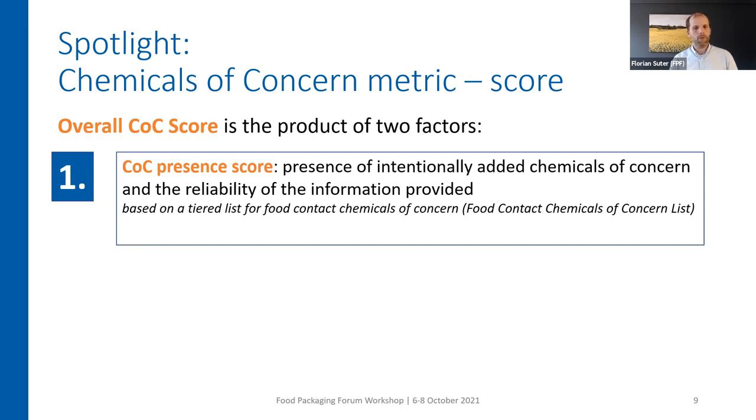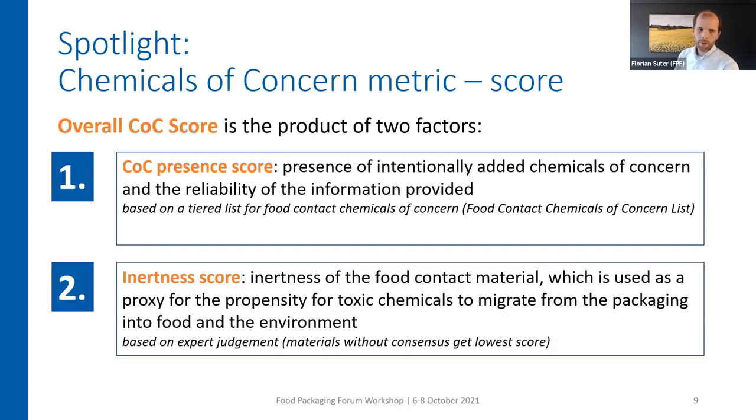This first part of the chemical of concern score is based on a tiered list for food contact chemicals — the food contact chemicals of concern list, which you will see on the next slide. The second factor of the overall chemical of concern metric is the inertness score. This says something about the inertness of a food contact material. The idea is that when a material is inert, it's less likely that chemicals of concern migrate into the food or into the environment. This inertness score is based on expert judgments, and for all materials where there is no consensus — actually most materials at the moment in the UP Scorecard — they receive the lowest score.